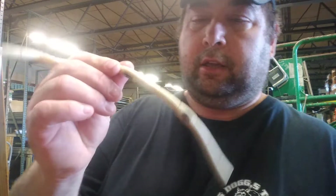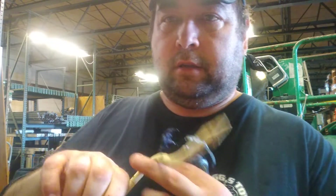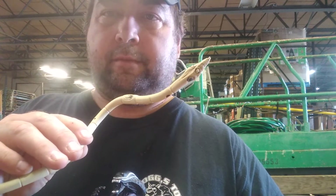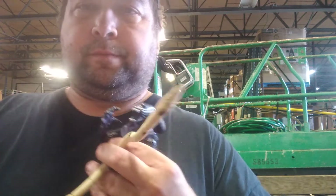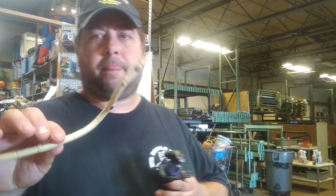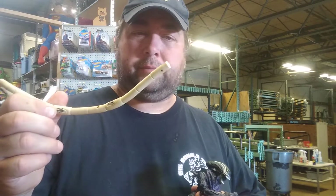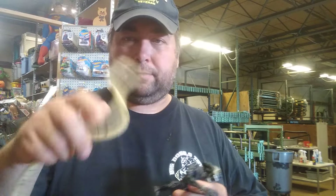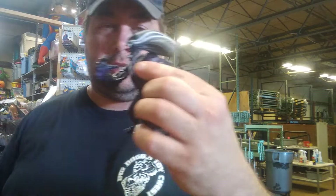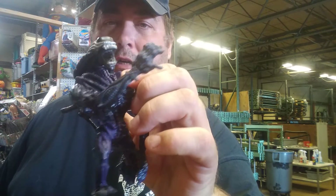This is from Independence Day — let me try to get that light out there a bit. One of its antennas. I have that mother alien and I'm just missing a couple of these pieces — he had one so I took it. Actually, this is from Alien, not Independence Day, sorry. They're kind of cool.